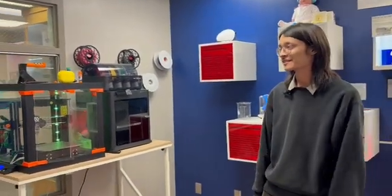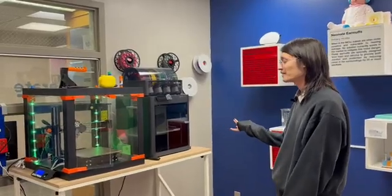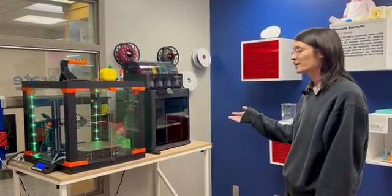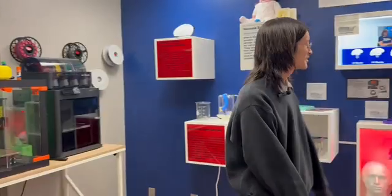This is where we always start our tours. This is the front of the lab. We have two 3D printers right here — a Prusa i3 and a Bamboo Lab P1S. They're not currently running right now; it's kind of the end of the day, so I'll set those up later.